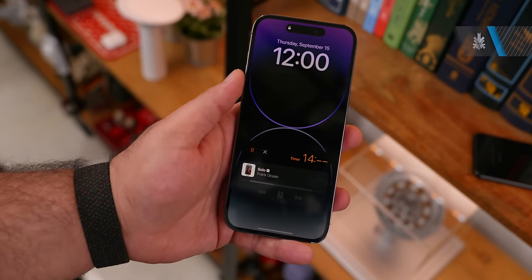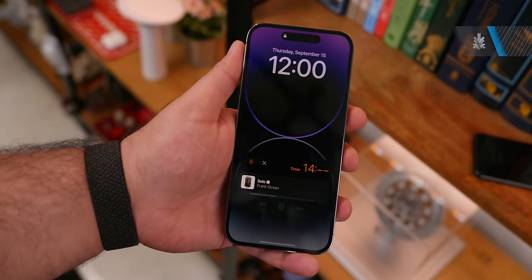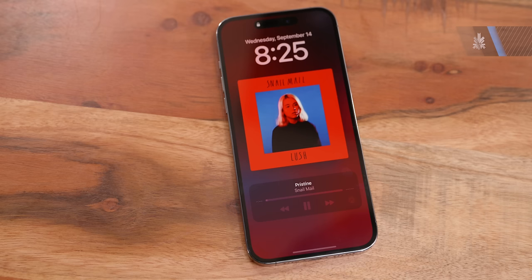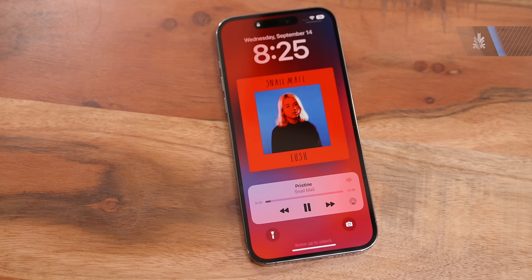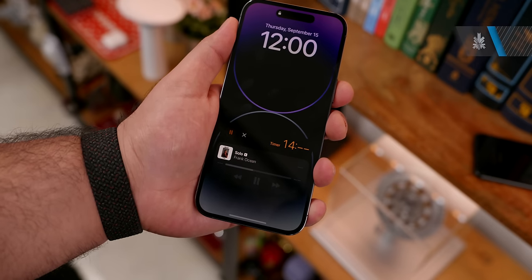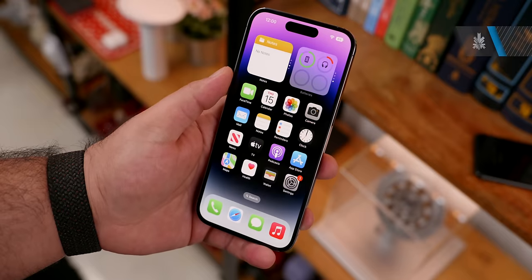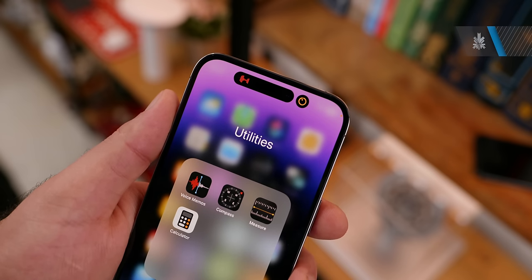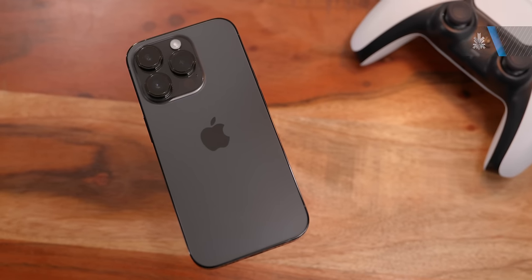Apple has also introduced a new always-on display mode, and this is a full-color always-on display, unlike many other always-on displays we've seen. It basically reduces the refresh rate all the way down to one hertz and significantly reduces the brightness of the display. If you're playing music, the album art will remain on the always-on display. If you have interactive things like a timer running, those will also show up. It looks really nice and the combination of the Dynamic Island with the always-on display has made the iPhone lock screen and notification experience completely new in the 14 Pro and 14 Pro Max.